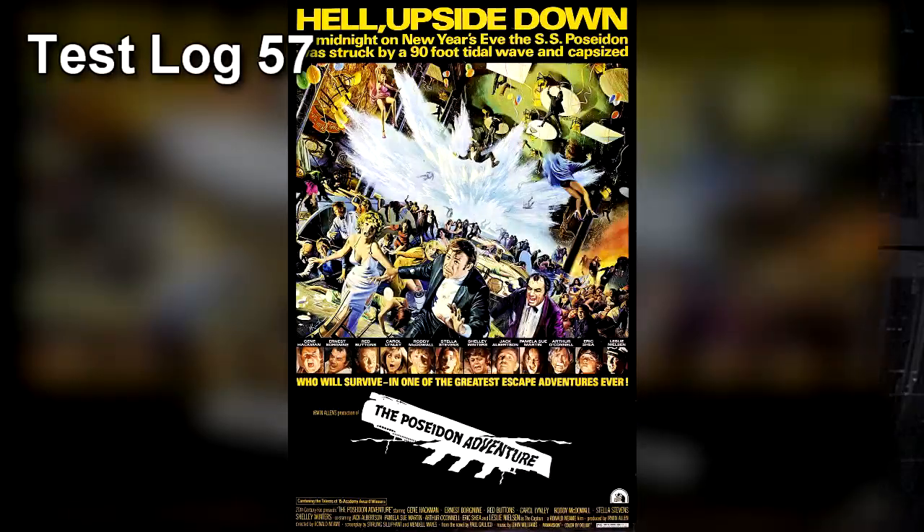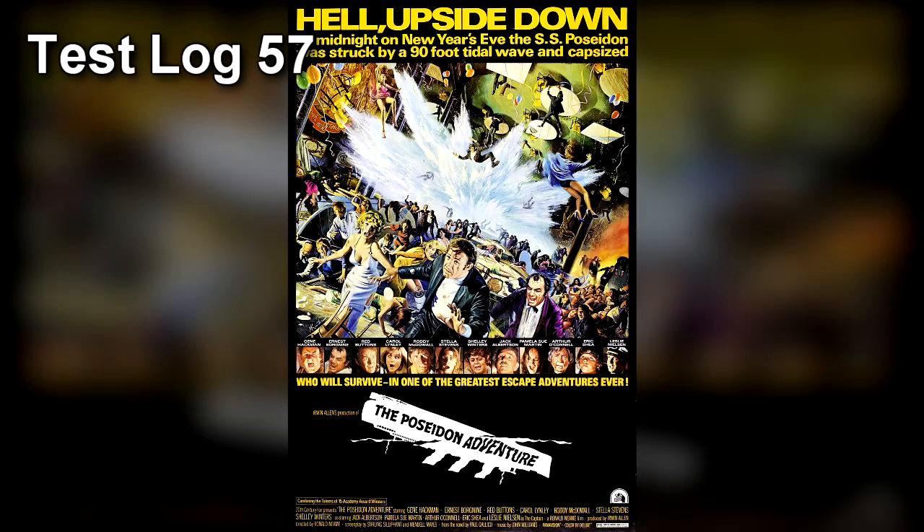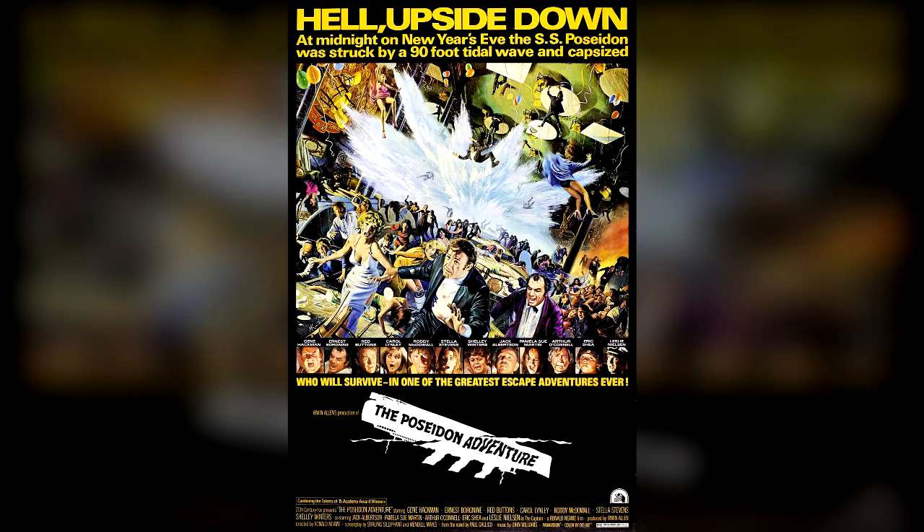Test Log 57. Testing Material Number: 1989-TM0057. Testing Material Content: The Poseidon Adventure, 1972, Director Ronald Neame. Inversion Timestamp: 29 minutes, 29 seconds.